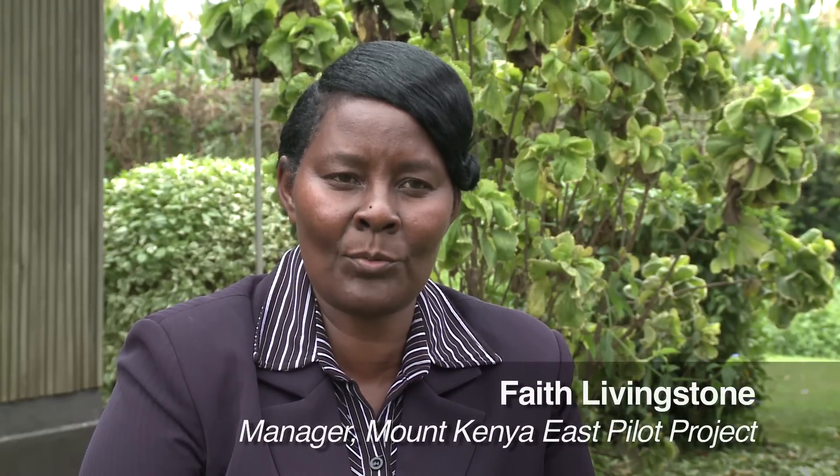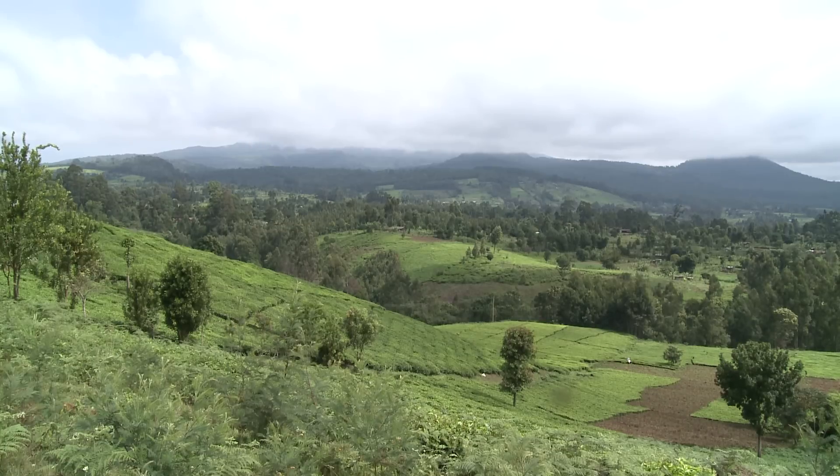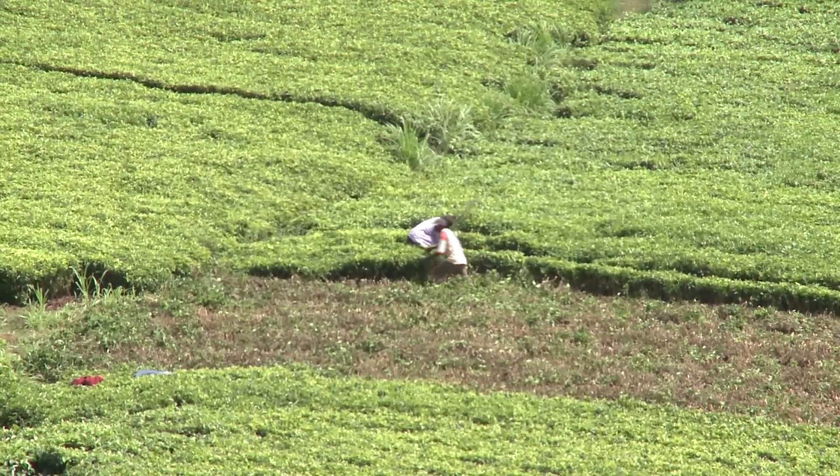Faith Livingston is manager of the Mount Kenya East pilot project for natural resources management. She explains: 'In Kenya we have the five water towers, and Mount Kenya is one of the most significant in this country. The government is very keen on conserving this water tower for the growth of the economy, employment creation, and food security.'